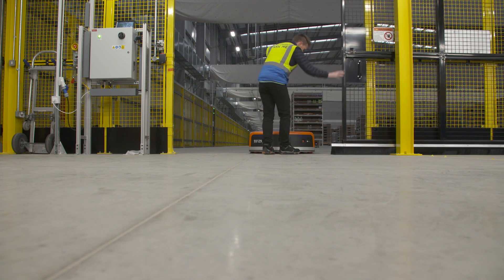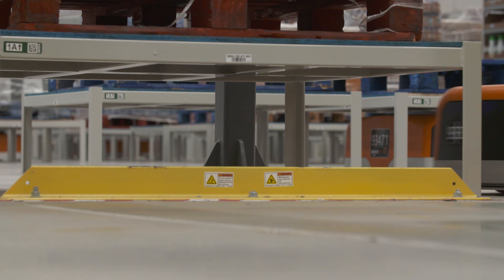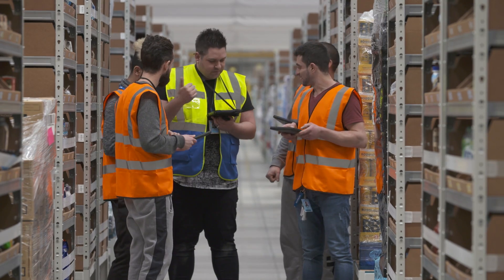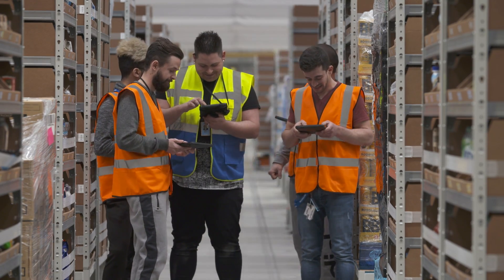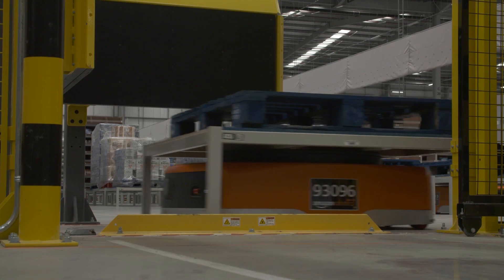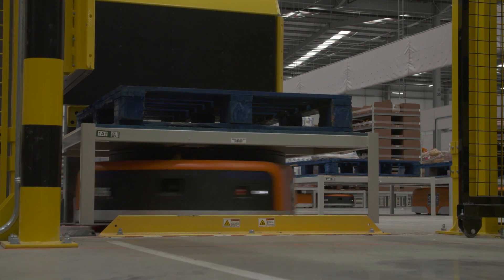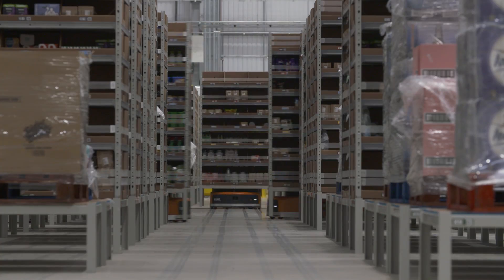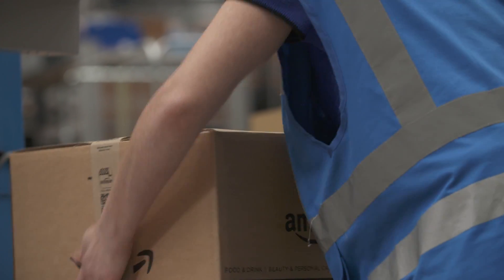I've always been interested in robotics. It's one of those industries that seems impossible to get into, and even when starting at Amazon I wasn't aware that this opportunity was available. We're always pushing the technology forwards — we're not only working with the robots day to day, we're also looking at how we can make them better in the future. Never in my life did I ever think I'd be working with robots, but I really do enjoy it. It's a great experience.